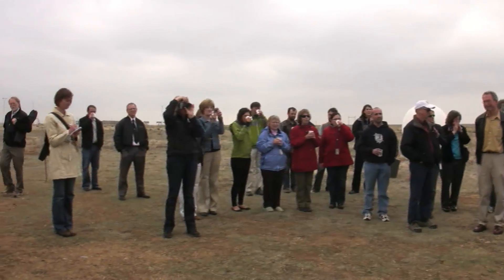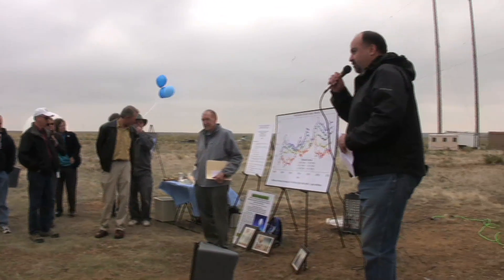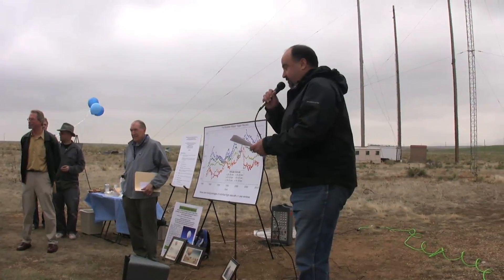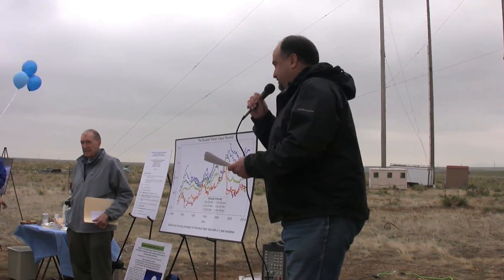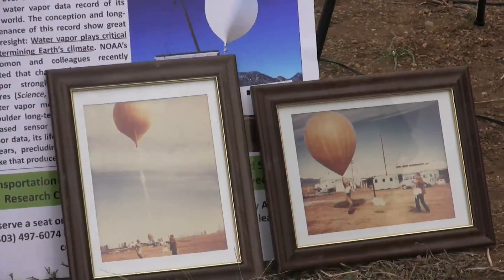My name is Dale Hurst and I'm the water vapor project leader at NOAA-ESRO Global Monitoring Division. Thirty years ago, in April 1980, the first balloon sounding of water vapor was made over Boulder. At that time Sam Oltmans had brought technology for a balloon-borne water vapor instrument from the Naval Research Lab in Washington, D.C.